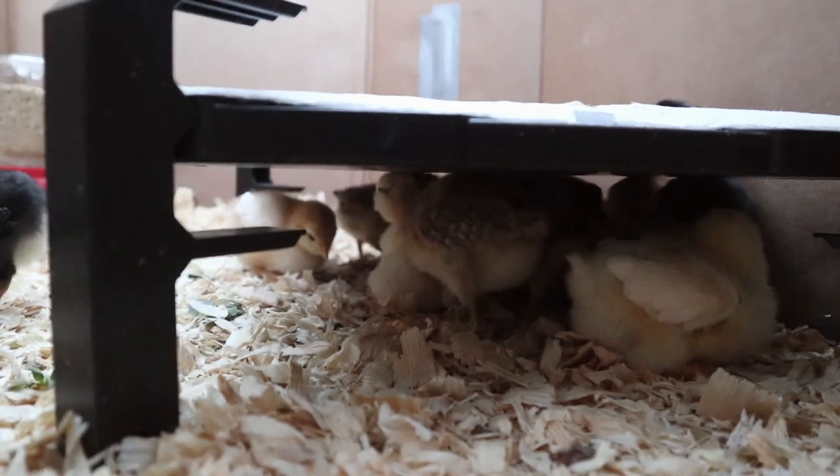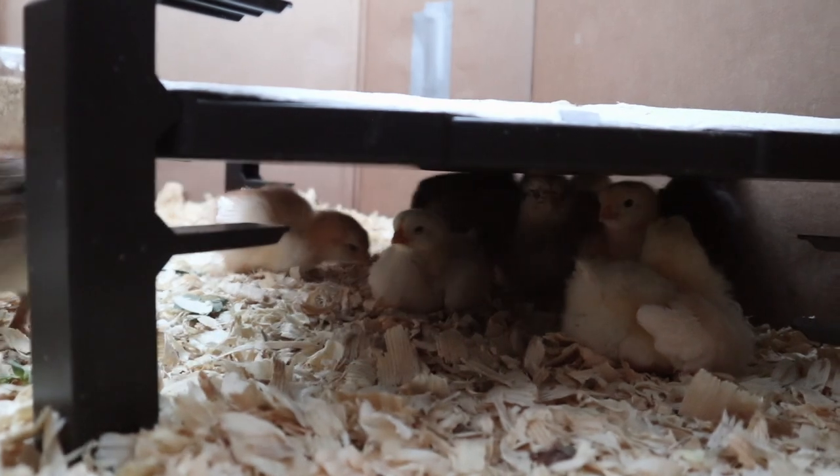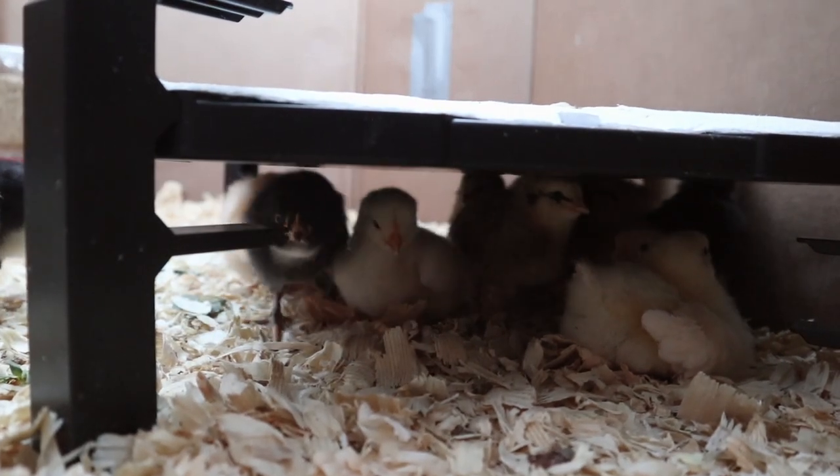We've raised our brooder up to level two because they've started to get a little bit taller and also as they get older they don't need as much heat either.